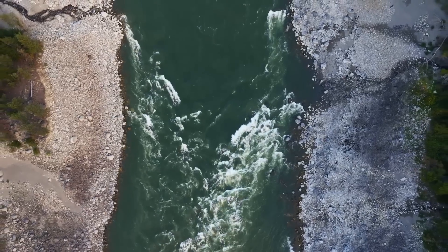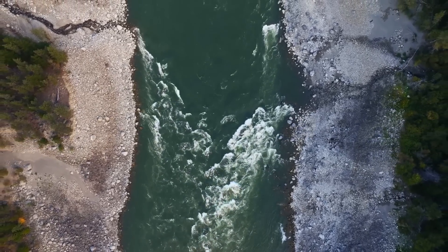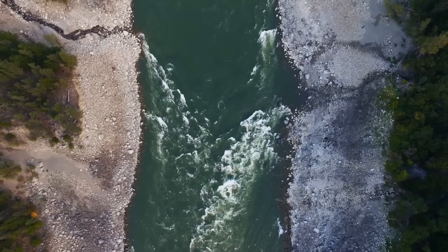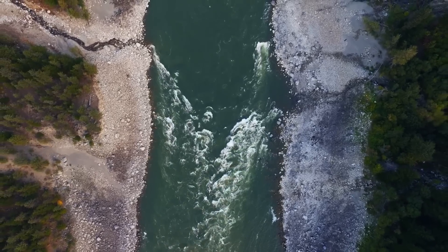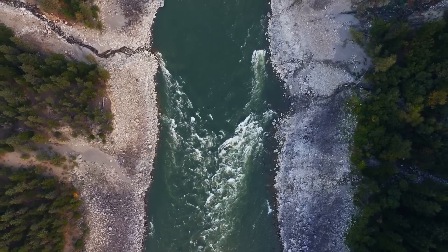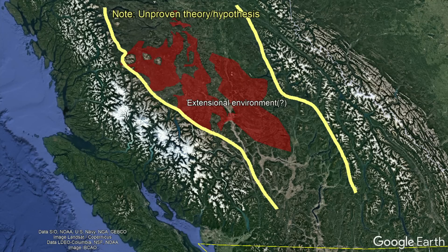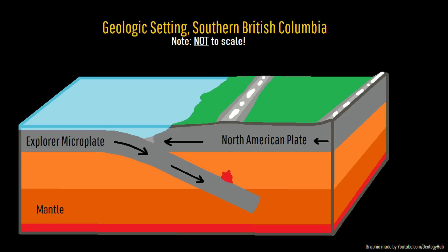While none of these ideas are perfect explanations, the latter explanation seems to best fit existing evidence, with circumstantial evidence suggesting that a portion of British Columbia's interior plateau represents an extensional environment. This motion might be causing topography to spread apart to the northeast and southwest, possibly driven by upwelling mantle material just after the end of the subducting Explorer microplate.